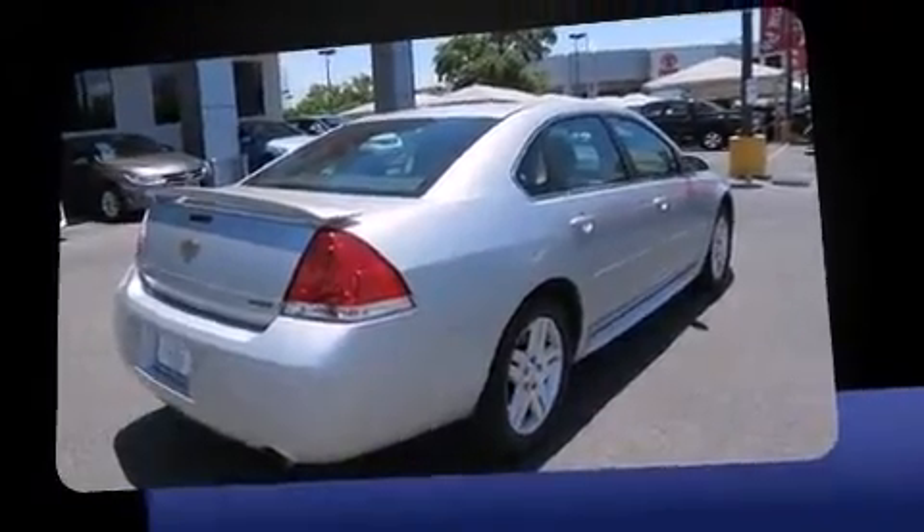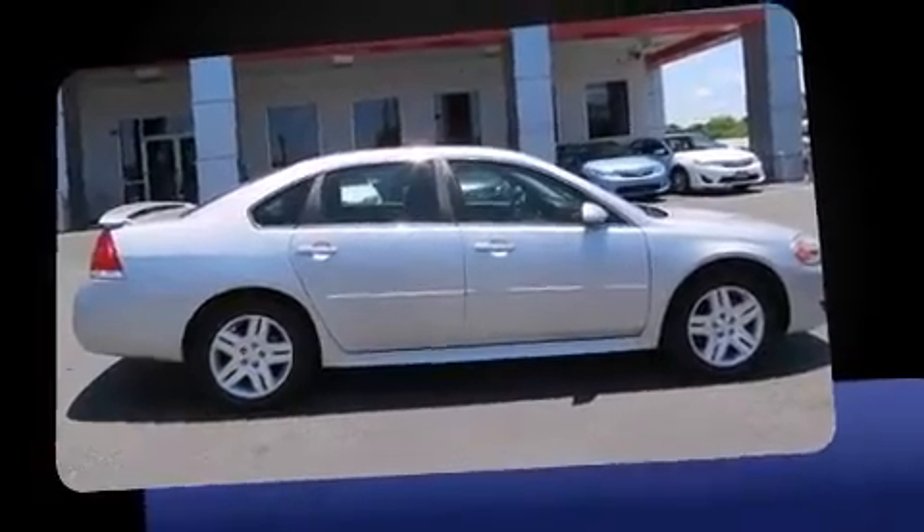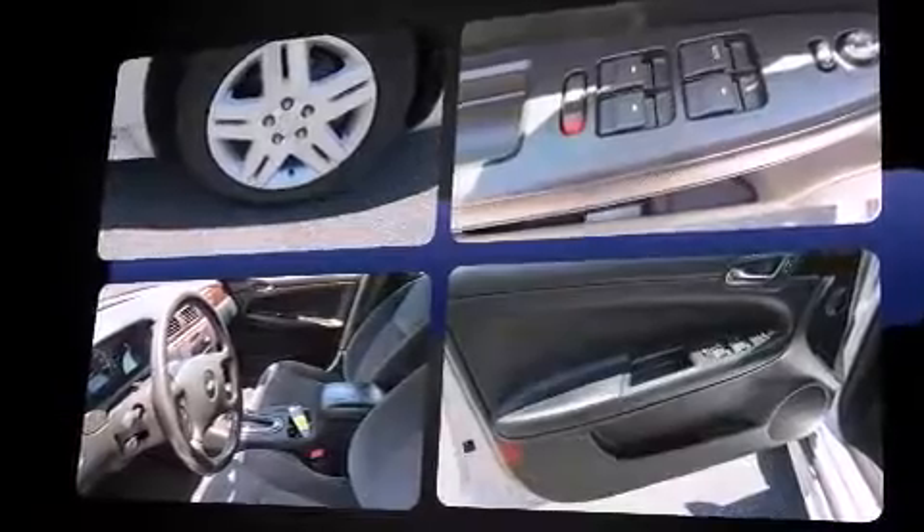All of the following features are included: delay off headlights, front and rear reading lights, a trip computer, front dual-zone air conditioning, remote keyless entry, and much more.